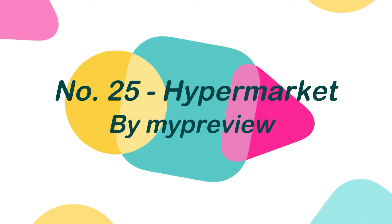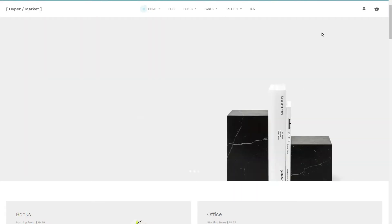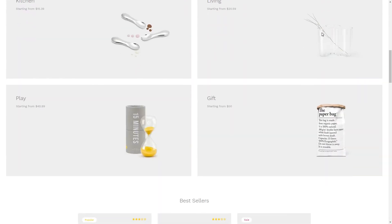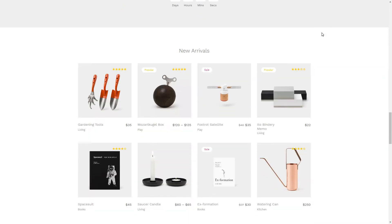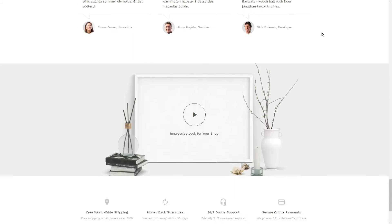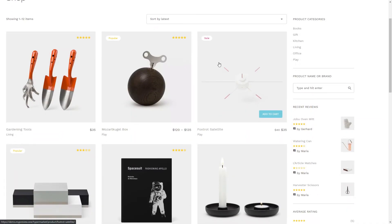Number 25: Hypermarket, by MyPreview. The design of the Hypermarket WordPress theme is paramount. It gives your site a gorgeous and stunning look, which is one of the methods to keep visitors coming back. The Hypermarket theme is one of the first things you'll need if you want to start an eCommerce business. The entire theme is ultra-responsive and retina-ready, allowing you to visit your site from any device, regardless of screen size or technology.